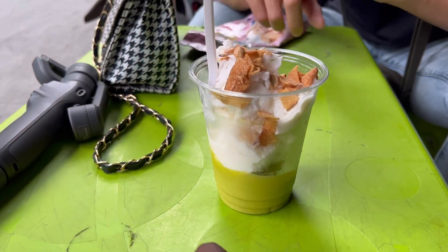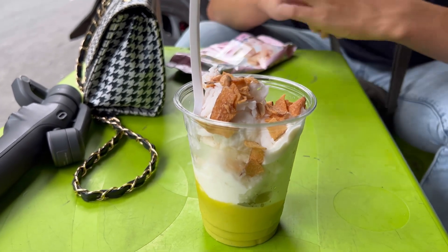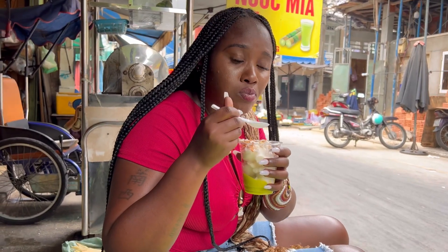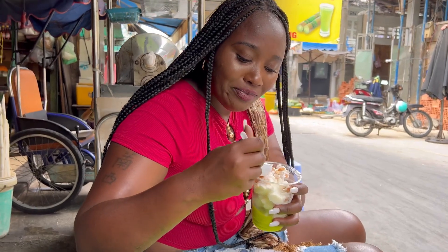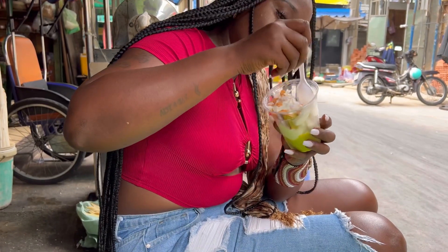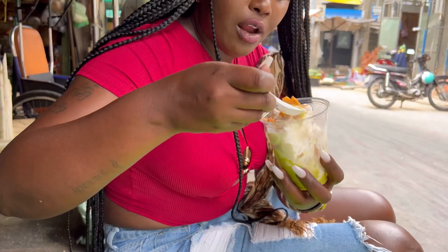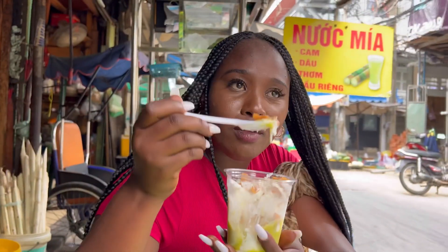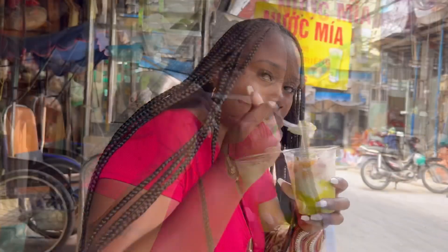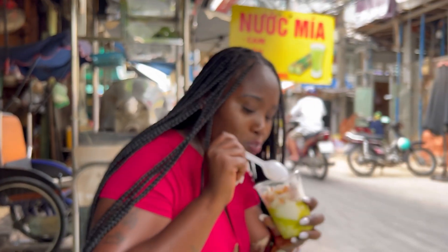There are two ways you can enjoy the ice cream — you can mix it up or take a scoop of each. Nancy is trying some avocado ice cream right now, and I want to know how she feels about the coconut ice cream. I like the coconut candy — it's very nice. A scoop of coconut candy, avocado, coconut ice cream, and peanuts.